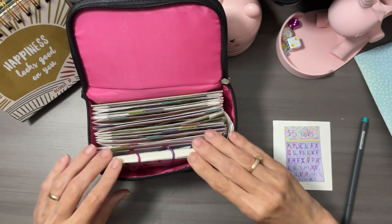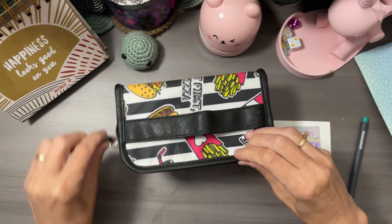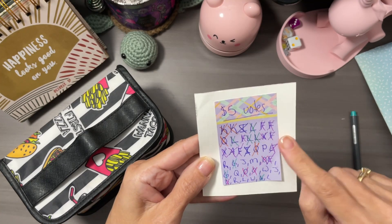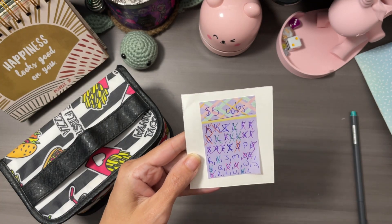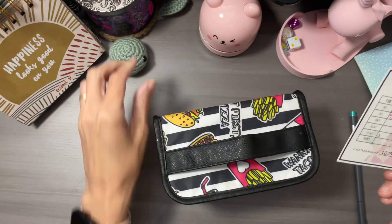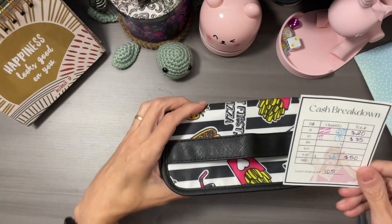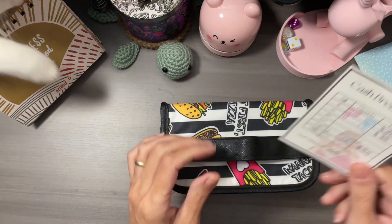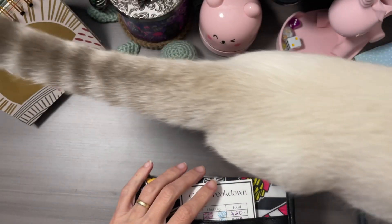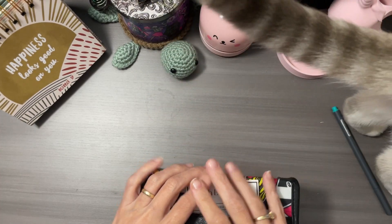I love doing this challenge — it's so much fun. I hope you guys have fun coming along with me, and I will work on rewriting this for next week. Don't forget to comment with your vote on which letter you want the $5 to go to. Have a great day, you guys. Bye!